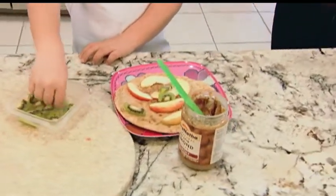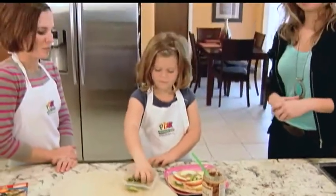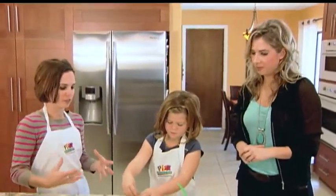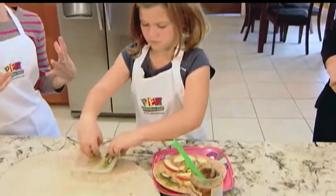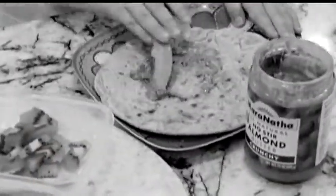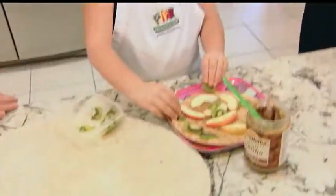Why does having the kids in the kitchen help them want to eat the food more? It introduces them to food on another level where they're actually touching and feeling it and not just eating it. It also gives them a sense of ownership, because they're creating something — it really means a lot to eat something you created yourself. And do you like to eat the food you make, Mia? Yes.